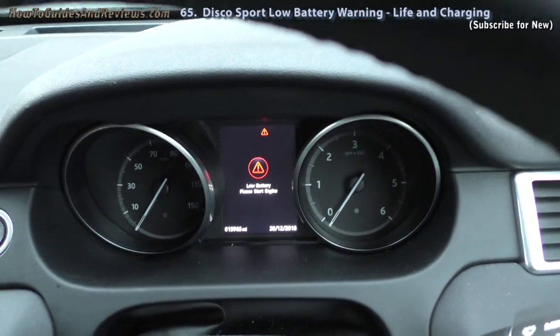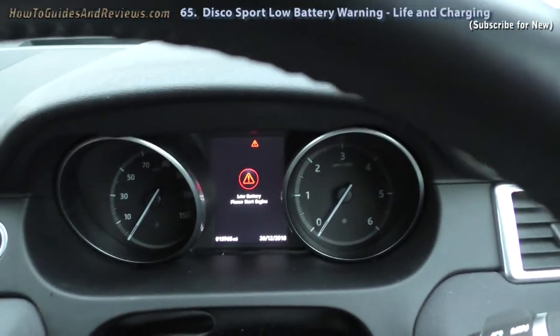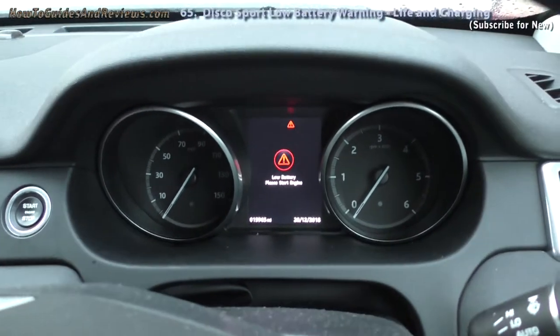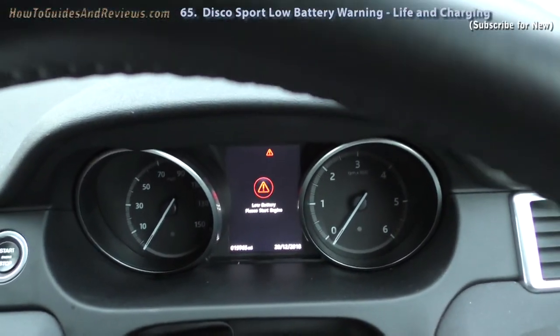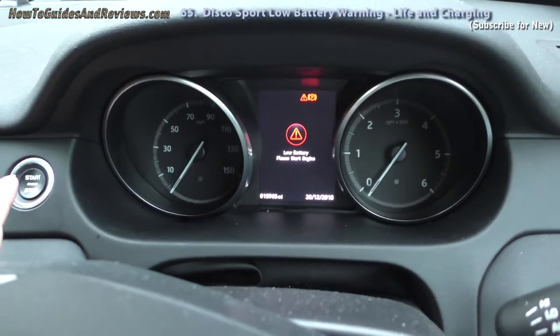So you have about two and a half to three years before you need to look at replacing your battery. When it first came up, I did charge the battery for about five hours, which was okay until today when the warnings came up again.